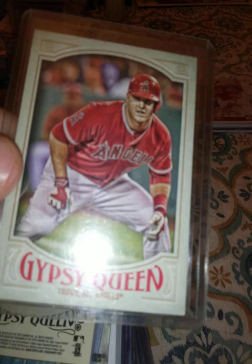2016 Donruss and 2016 Gypsy Queen. And that's it for the ones in hard plastic — give me a second.